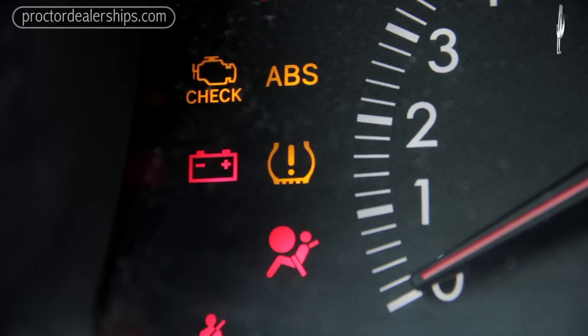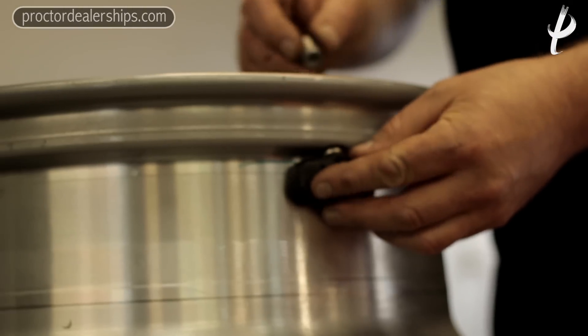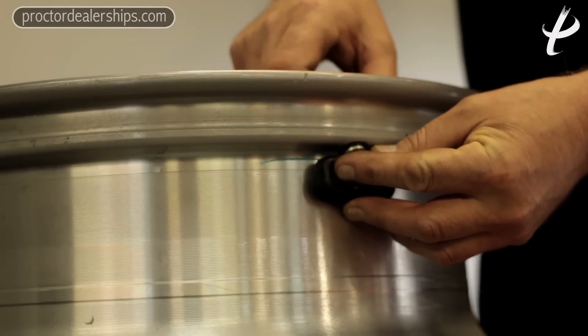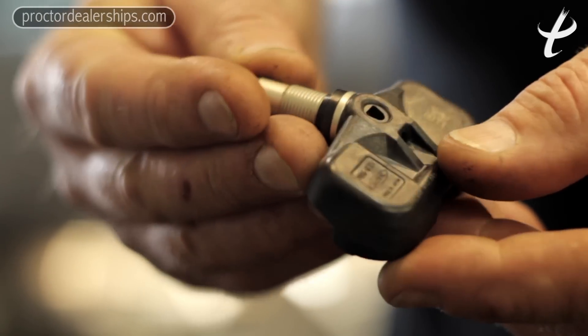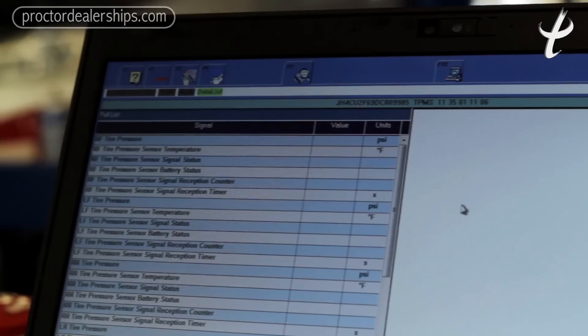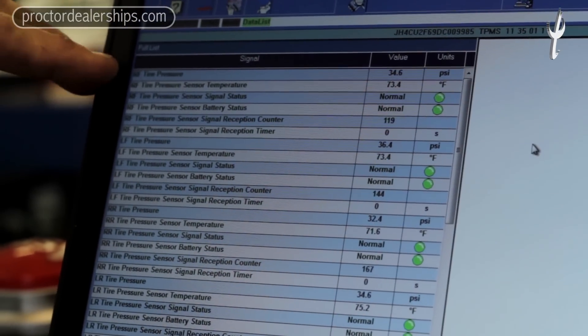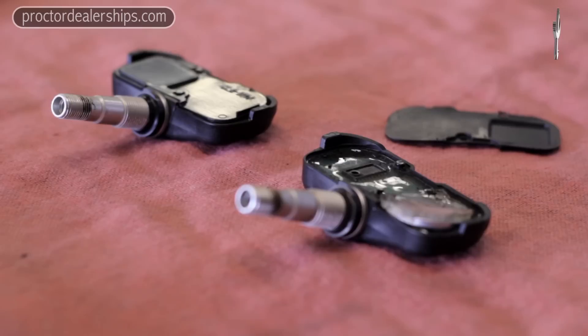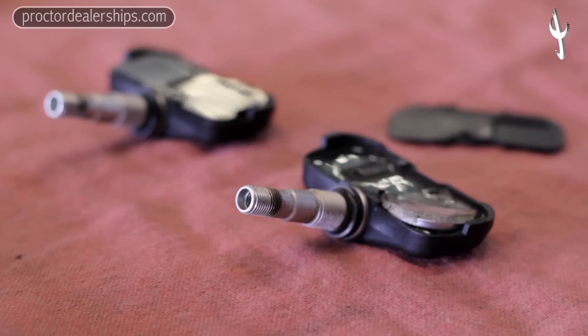Your vehicle could be equipped with a TPMS system, which is a tire pressure monitoring system. Each wheel has a tire pressure sensor mounted into it. This transmits a low-frequency radio signal to a receiver in each wheel well that provides information to your vehicle's onboard computer to let you know the status of your tire pressures. Tire pressure monitors can fail and the battery life in them can deteriorate.